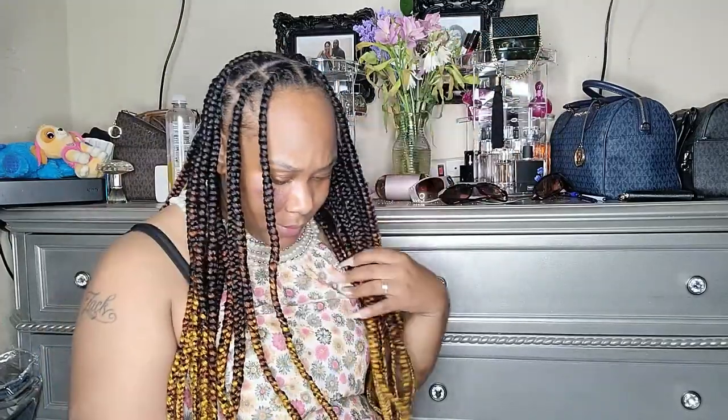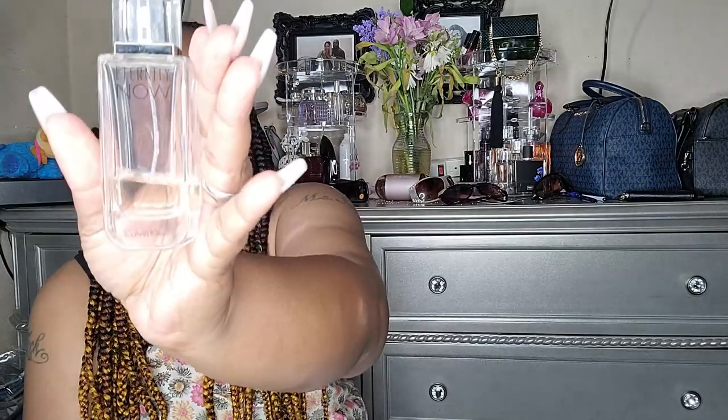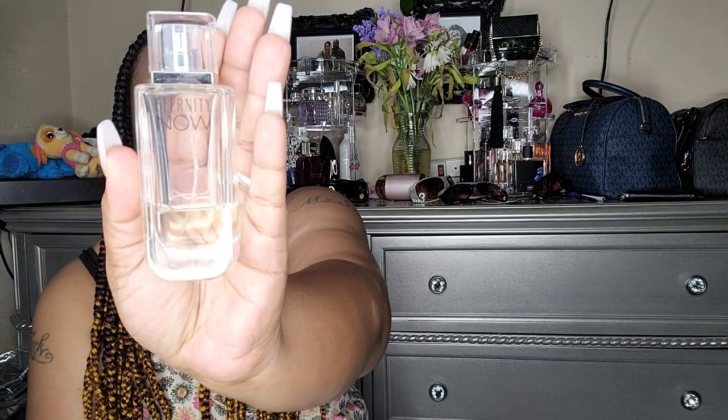The next one is Eternity Now — I have four of them that range in different sizes, so I'm just going to show you one. This was my first one — hubby and the children got me this for Mother's Day. A 1.0 fluid ounce can cost you $77. It has ginger, coconut nectar, star fruit, cedarwood, patchouli, atlas cedarwood, tonka bean, and vanilla.